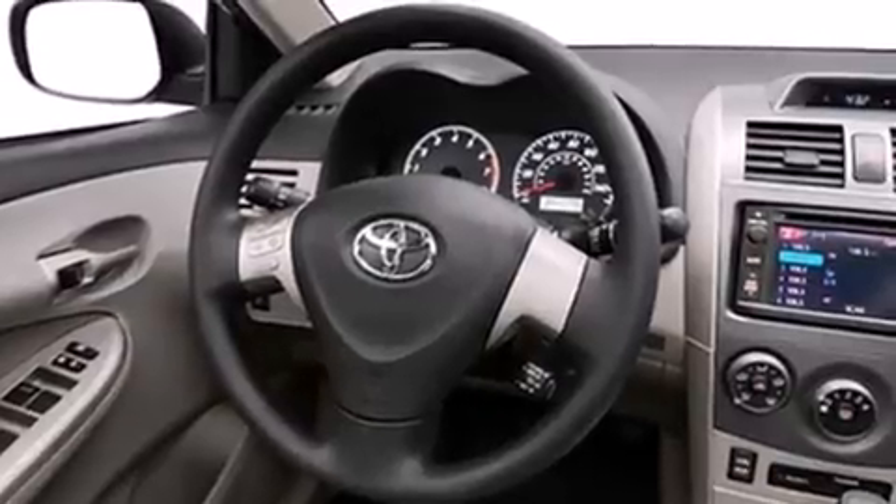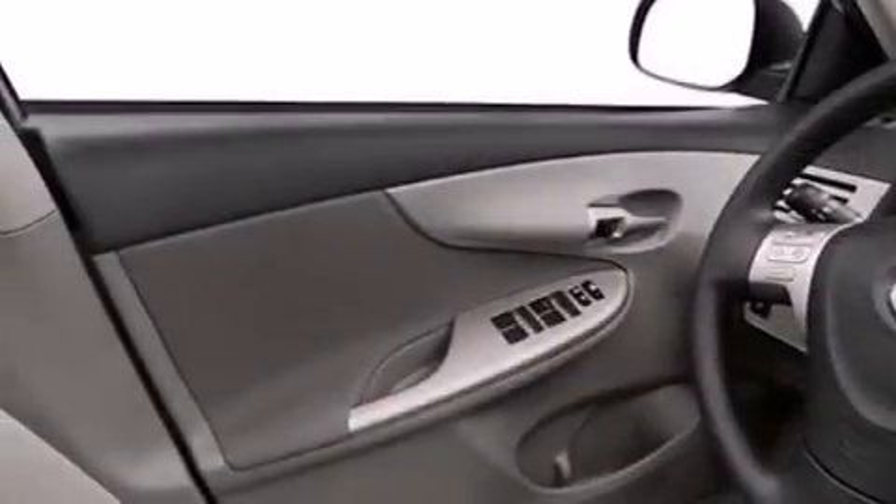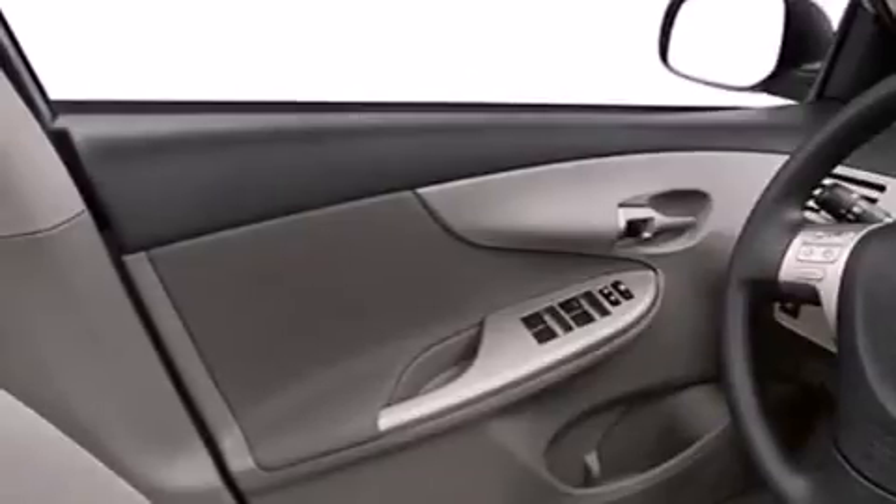Features include an iPod-ready stereo system, so you can take your music with you, a low tire pressure indicator, traction control and stability control systems, air conditioning, cruise control, and steering wheel mounted stereo controls.